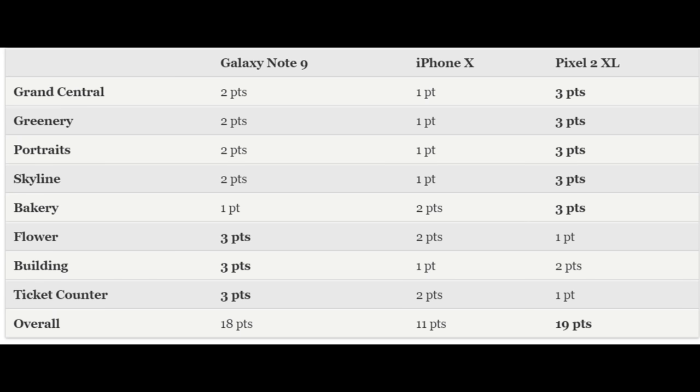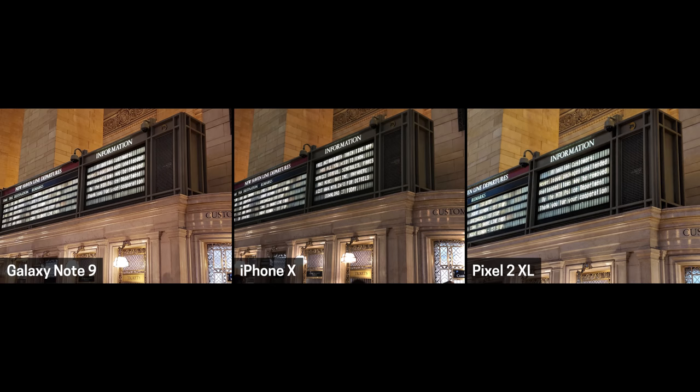The Galaxy Note 9 won in three categories: Flower, Building, and Ticket Counter. Overall, the Pixel 2 XL won by one point. Looking at some of these photos, the first one is the Ticket Counter, which the Galaxy won. The iPhone X actually gets destroyed in a lot of these photos, but overall they all look like pretty decent photos.